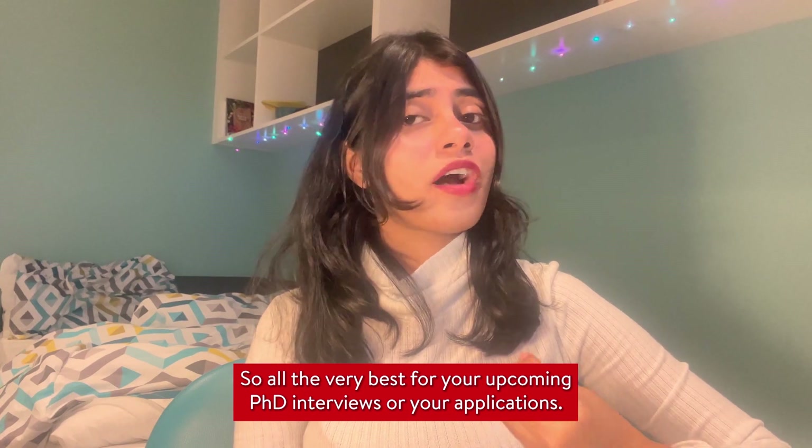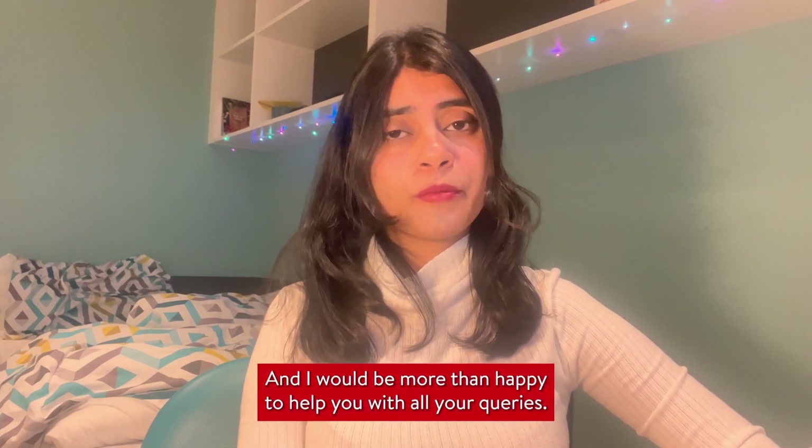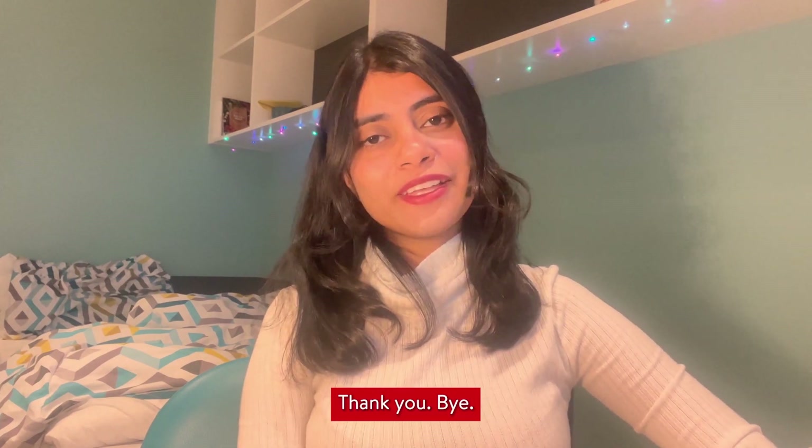All the very best for your upcoming PhD interviews or applications. If you have any further questions, feel free to comment below and I'll be more than happy to help you with all your queries. Thank you, bye!